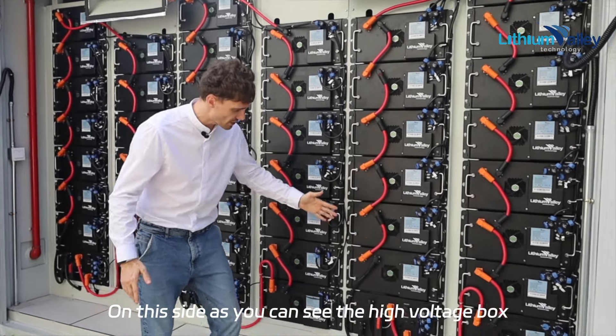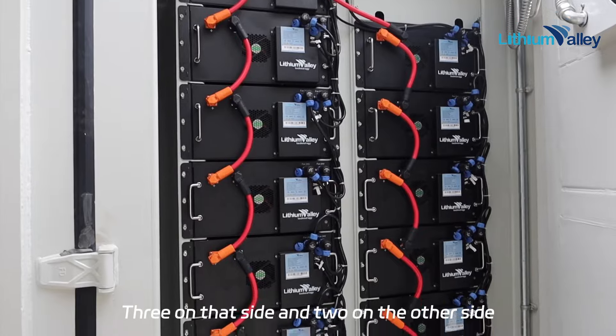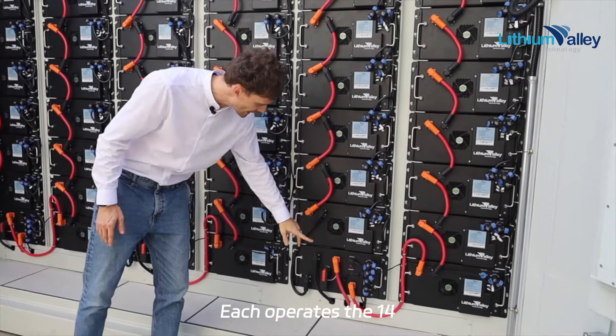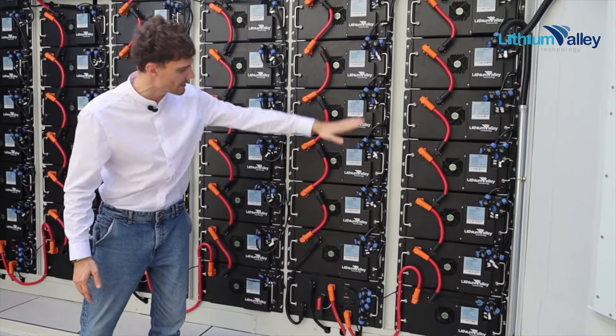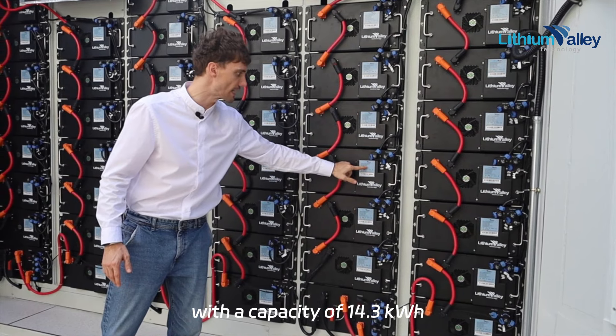On this side you can see the high voltage box — three on that side and two on the other side, five together — each operating 14 battery panels with a capacity of 14.3 kilowatt-hours.